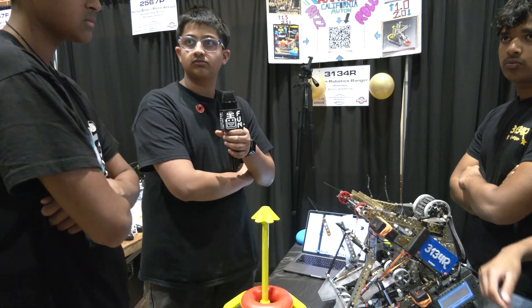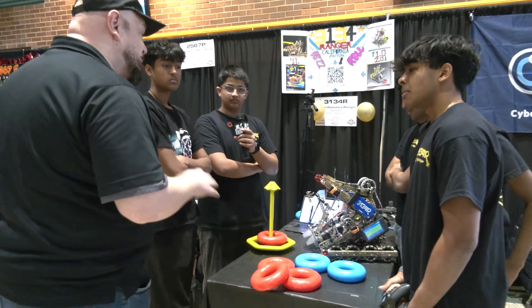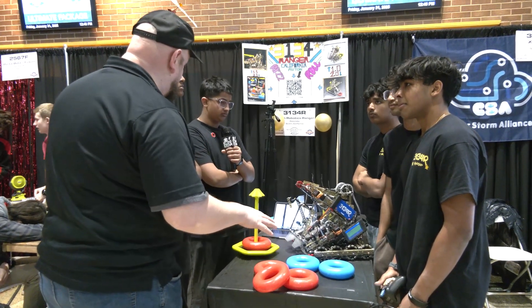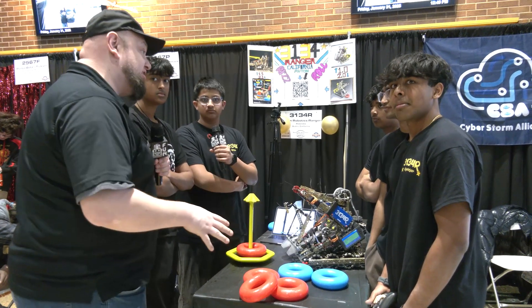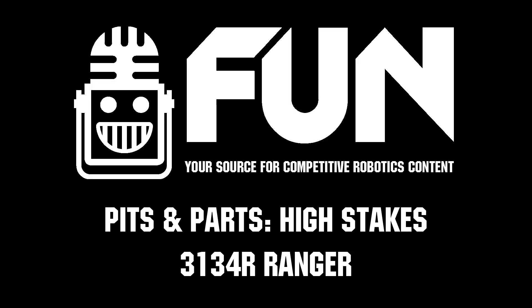Overall, there are a lot of next-level conversations going on here, and your number one seed so far is definitely well-earned. Watching on the field you're a very complete package — tons of stuff teams can learn from this, and you guys have been pretty open about releasing some of your stuff already too, which is fantastic. 3134R Ranger, best of luck here at this event, we can't wait to hopefully continue to see you throughout the season. Good luck the rest of the way — thank you so much.